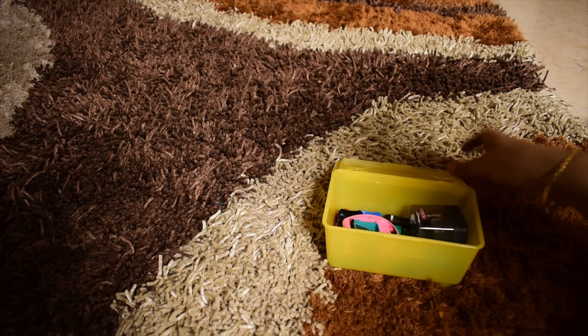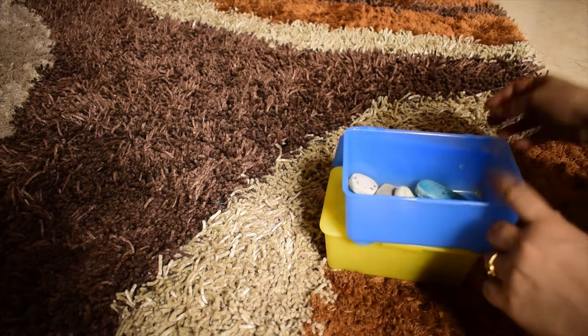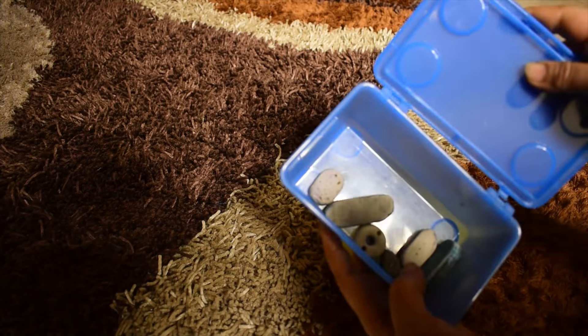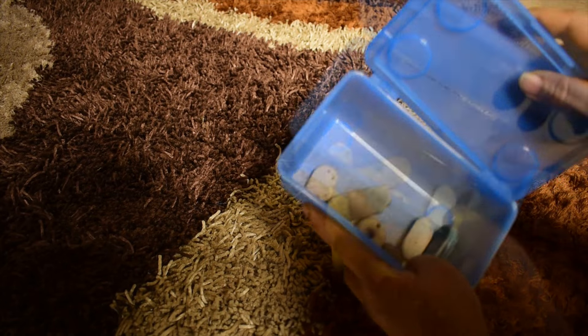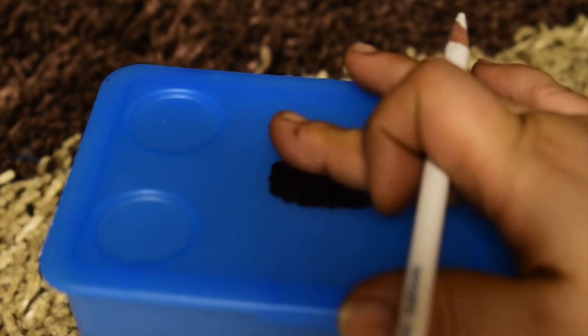A plastic container ideal for storing stationery, puja items or anything else. These come in packs of four with attachable lids and are stackable. They are really good quality.